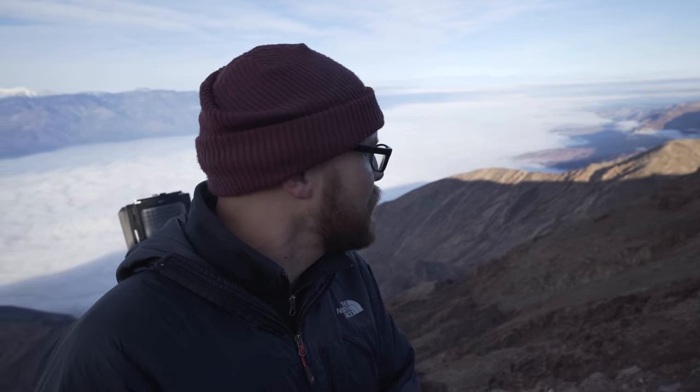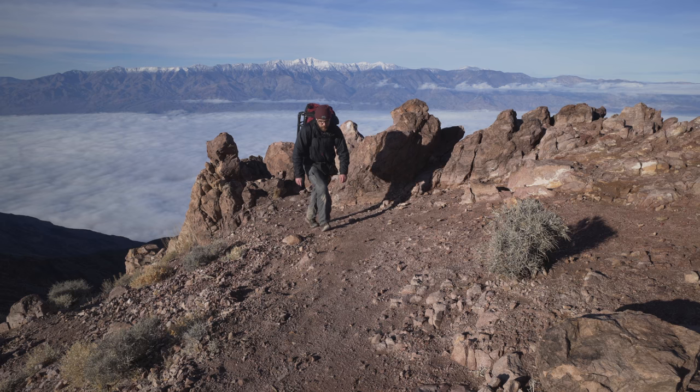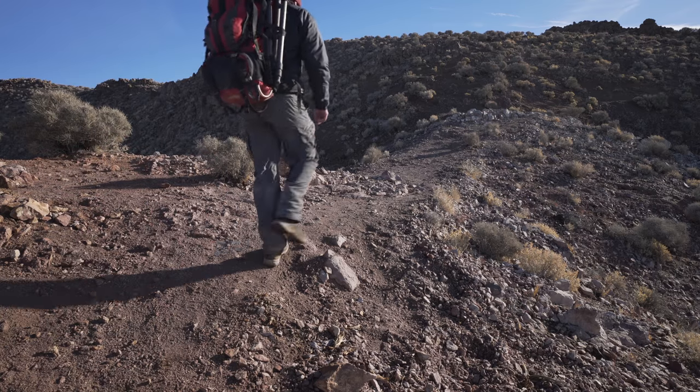This is a pretty special morning. There's only a handful of other people that came up here, and I think this was by far the best place to be in the park this morning. Now it's a matter of trying to figure out what I'm going to do for the rest of the day. I've got some ideas for a sunset photo, but we'll see what happens with this inversion and how long it takes to clear. Definitely a pretty special morning here up at Dante's View.